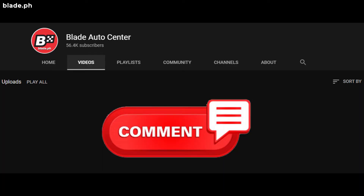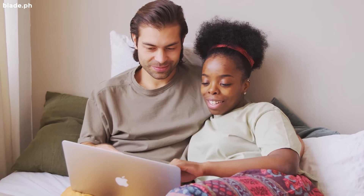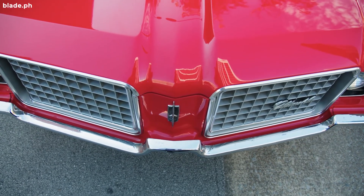Do you agree with our list of cars from Stranger Things? Or did we miss some of the vehicles from the series? Comment down below so we can discuss it. Don't worry, the kids from the series are growing. Let's expect them to be driving their own vehicles anytime soon.